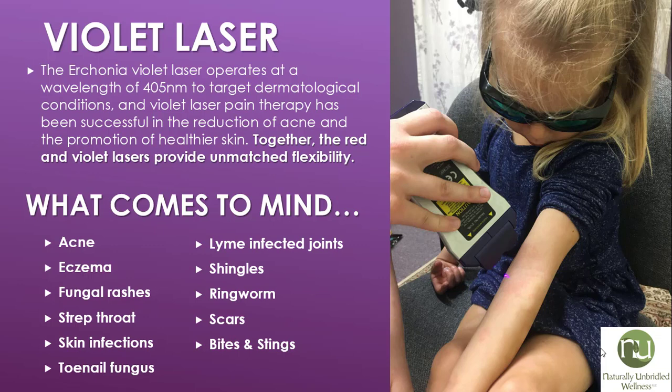The violet laser. Erchonia's violet laser operates at a wavelength of 405 nanometers to target dermatological conditions, and violet laser pain therapy has been successful in the reduction of acne and the promotion of healthier skin. Together, the red and violet lasers provide unmatched flexibility. When I heard about this violet laser, what came to mind were acne, eczema, fungal rashes, strep throat, skin infections, toenail fungus, Lyme-infected joints, shingles, ringworm, scars, bites and stings. The list just kept going.